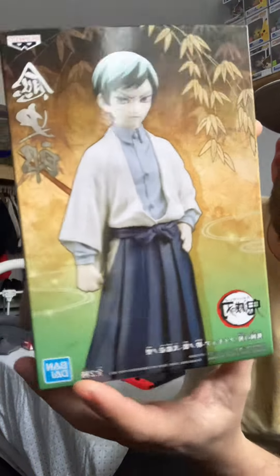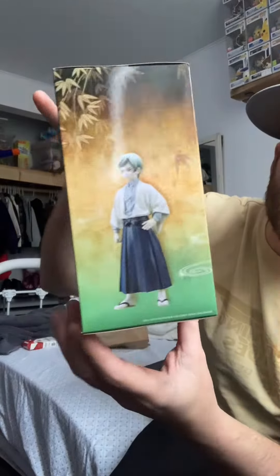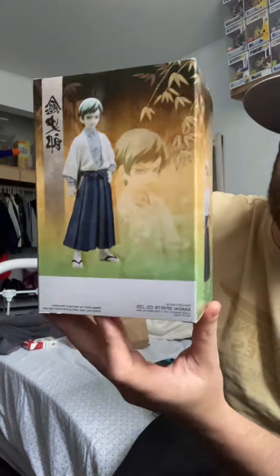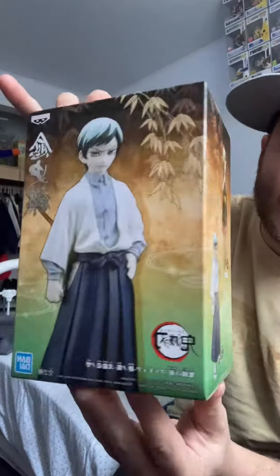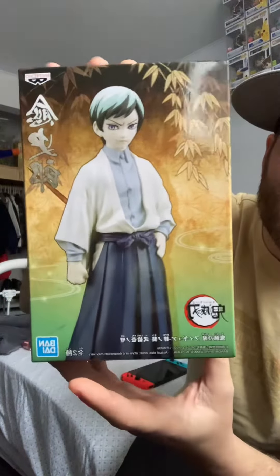We picked up this Demon Slayer figure to add to our growing collection of Demon Slayer stuff. We're up to one Funko Pop, the collector set, and now we got this super cool one — still unopened, so that's how we're gonna keep it. We went there and they did have other figures, but nothing that wasn't already open, so we stuck with this one. We got it for 15 bucks.